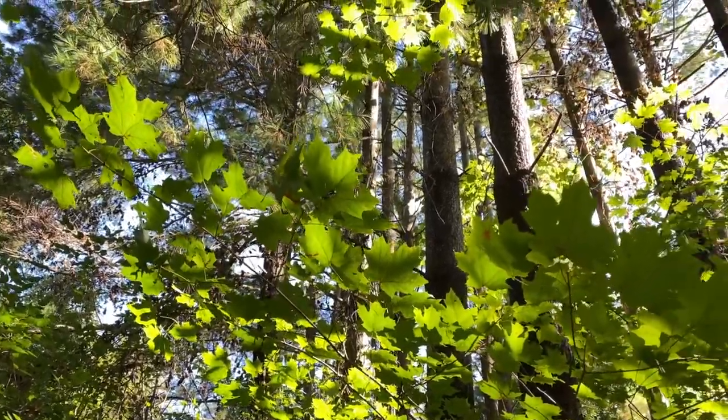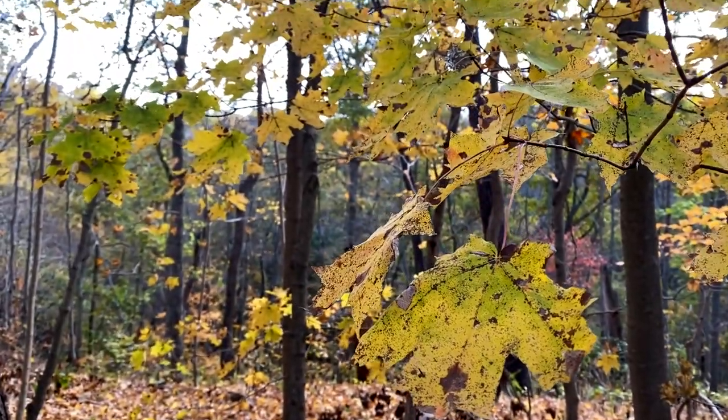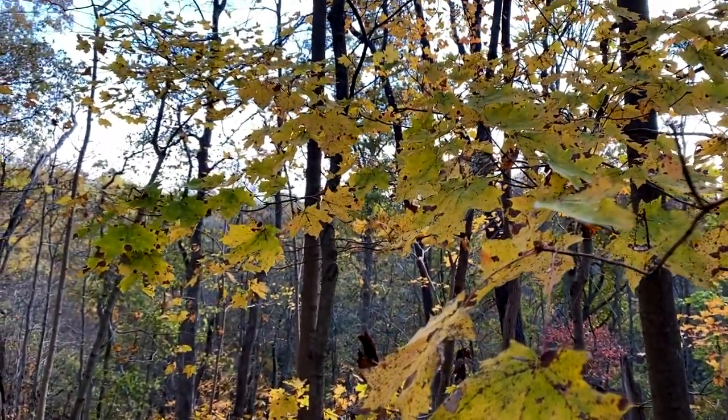Maples are great. They're native. We want to have maples. Where the problem lies is if all of our oak trees become replaced with maples, we're going to have big consequences.